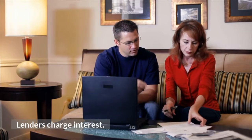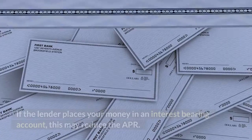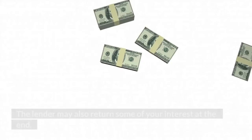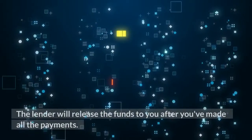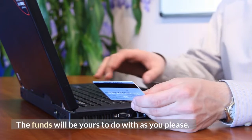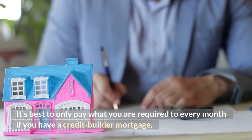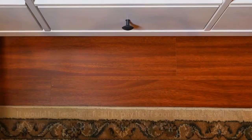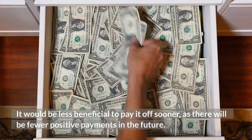Lenders charge interest, with APRs typically ranging from 6% to 16%. If the lender places your money in an interest-bearing account, this may reduce the APR. The lender may also return some of your interest at the end. Once you've made all payments, the lender will release the funds to you to do with as you please. It's best to only pay what you are required every month, since credit builder loans are designed to be reported monthly to credit bureaus — paying it off sooner means fewer positive payments reported.